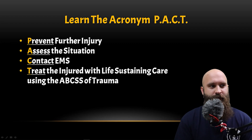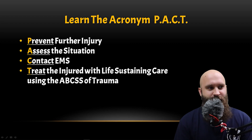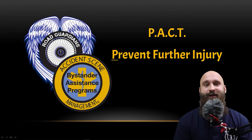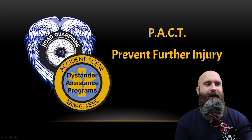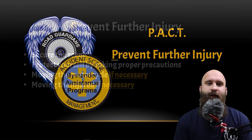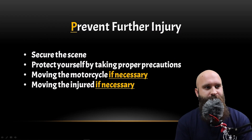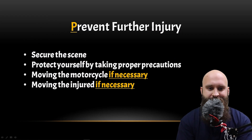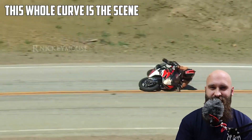That last one's a little bit hard to remember, so just think of it this way: preventing, assessing, contacting, and then treating — P.A.C.T. So PACKED — this is what it's all about. We're going to start with preventing further injury. Prevent further injury: we're going to secure the scene. The scene is the area where the incident and crash are happening.